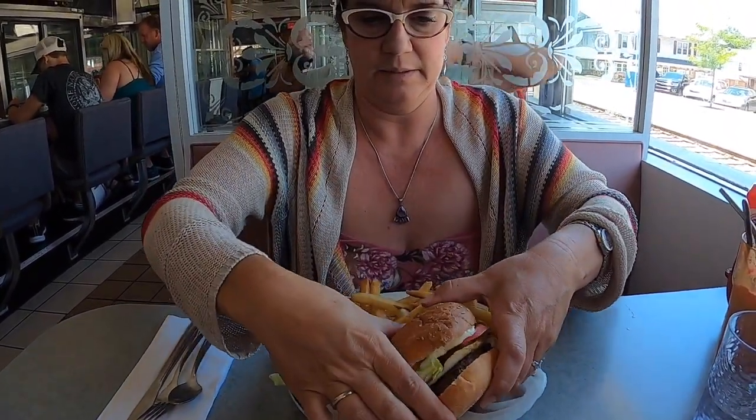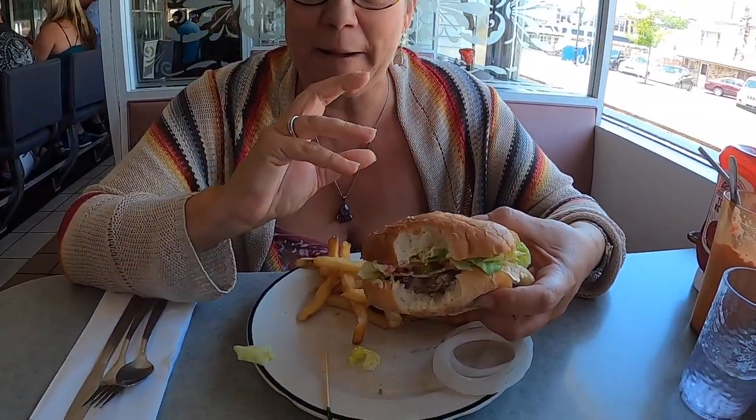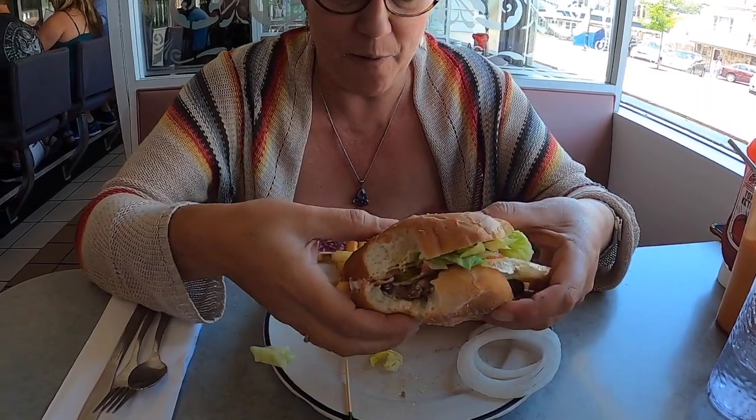I like onions but there are too many, so I'm just going to set some aside. We'll spread out the tomatoes and I'm going to take the first bite. This bun is huge — kind of dense — I like it because it's holding together really well.